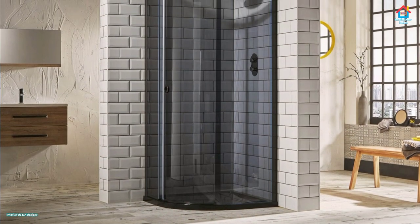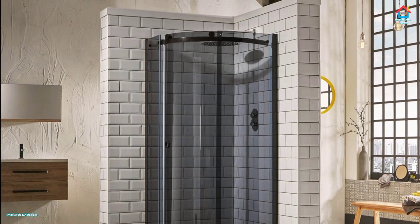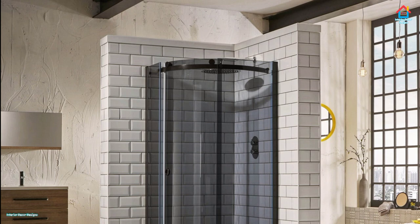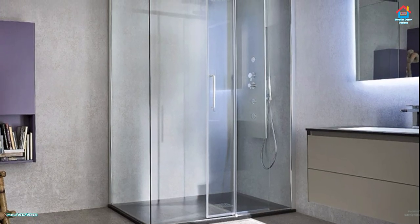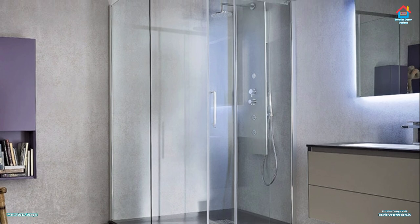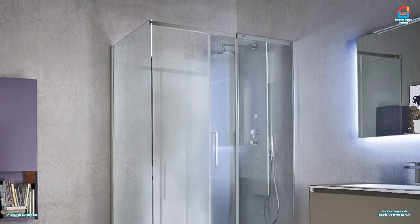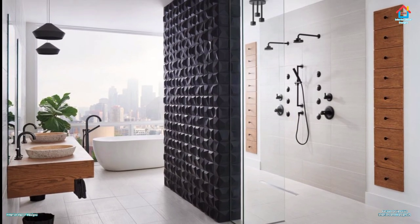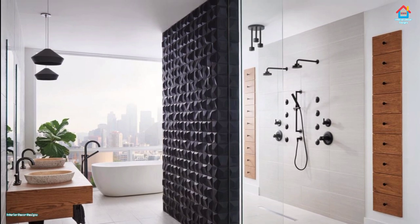Hello friends, welcome to Interior Decor Designs. If you are looking for shower room design and tiling, and you are searching for modern bathroom shower box designs, then your search can end here. Just give us a few valuable minutes and we will showcase you the best ideas that you can ever think of. Relax and watch each bathroom shower design carefully and get some great and innovative ideas used by top interior designers all over the world.